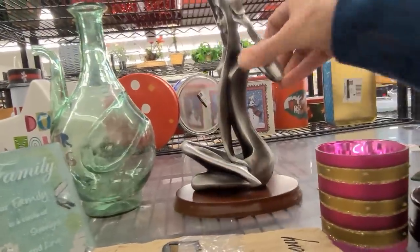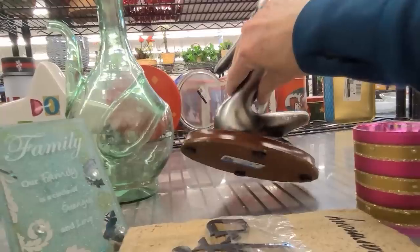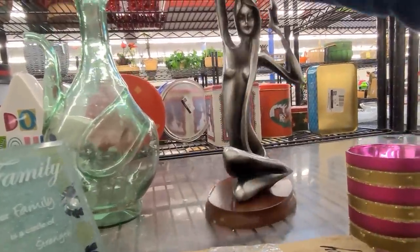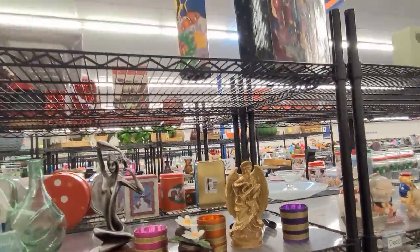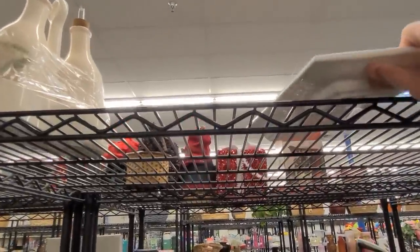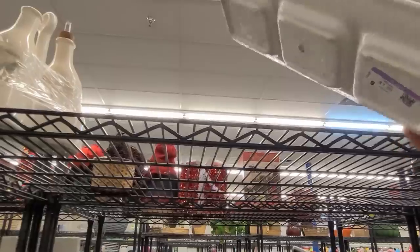It's a fun sculpture but the base is a little bit worse for wear — looks like some water damage on that, we'll leave her. Check up top — it's a divided dish, made in China.